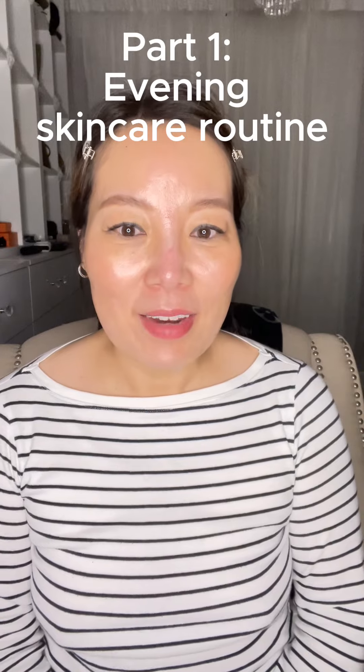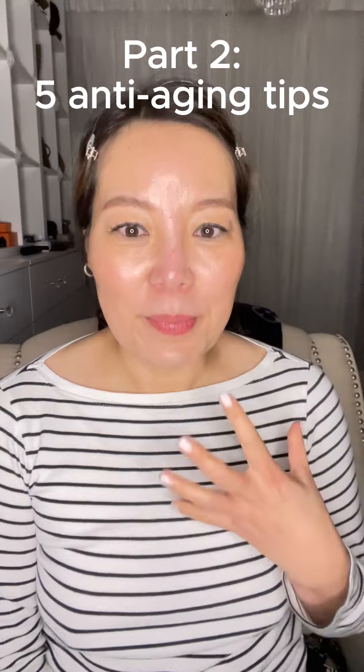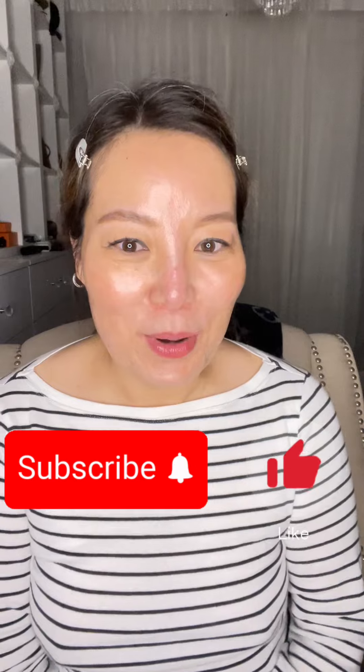Hi everyone, this is Cindy. Welcome back to my channel. Today I'm going to share with you my evening skincare routine plus five anti-aging skincare tips at the end of the video. So please keep on watching and also subscribe to my channel. I would love to see you guys coming back, watching my channel and leaving comments. Even though my channel is still quite small, I love it. Thank you so much for your support. Without further ado, let me take you through the simple steps of my evening skincare routine.